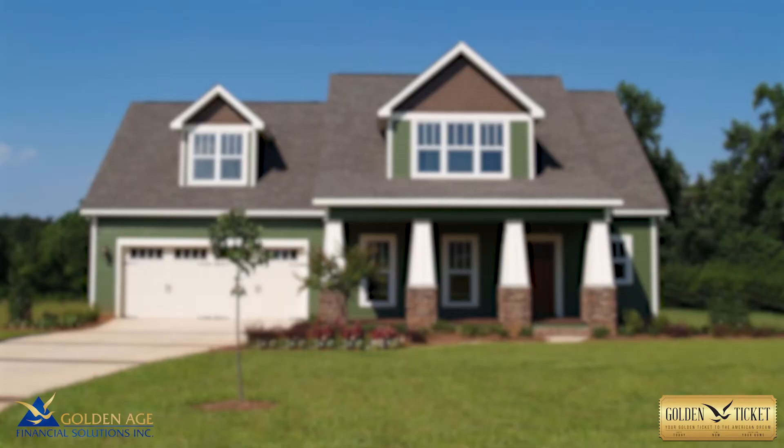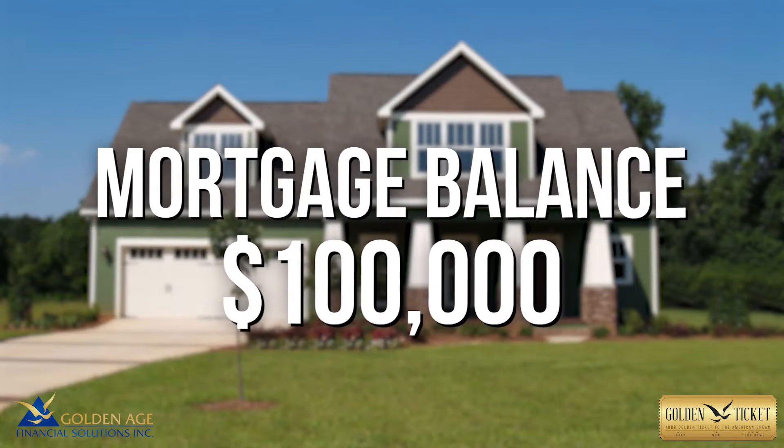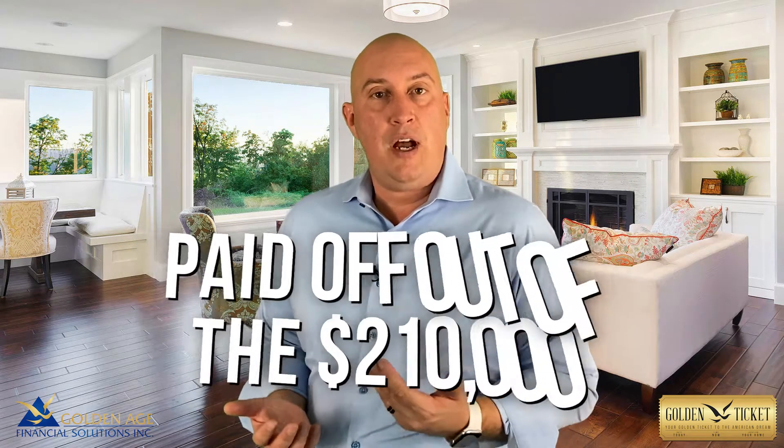If your home is paid off, that's a pretty nice chunk for a line of credit. What if you had a mortgage? Let's say your mortgage balance was $100,000. That $100,000 mortgage balance would get paid off out of that $210,000, so you'd no longer have a mortgage payment — that would free up your monthly cash flow. And then on top of that, you'd have about $110,000 in remaining proceeds on your line of credit.